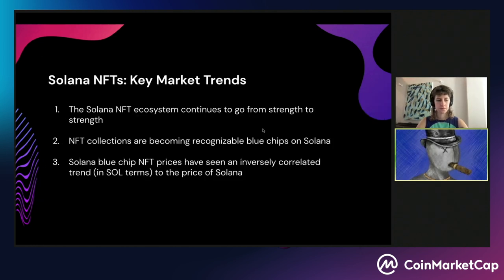Let's take a look at key market trends. Ever since Solana NFTs really came into being last summer, the ecosystem has continued to go from strength to strength. We're seeing quite a few very recognizable NFT collections — what we call blue chips on Solana. Solana blue chip NFT prices have actually seen an inversely correlated trend in Sol terms to the price of Solana in USD terms, which is really interesting given that recently market conditions haven't been great. Amidst bearish market conditions, we're actually seeing Solana blue chip NFT prices in Sol terms go up.